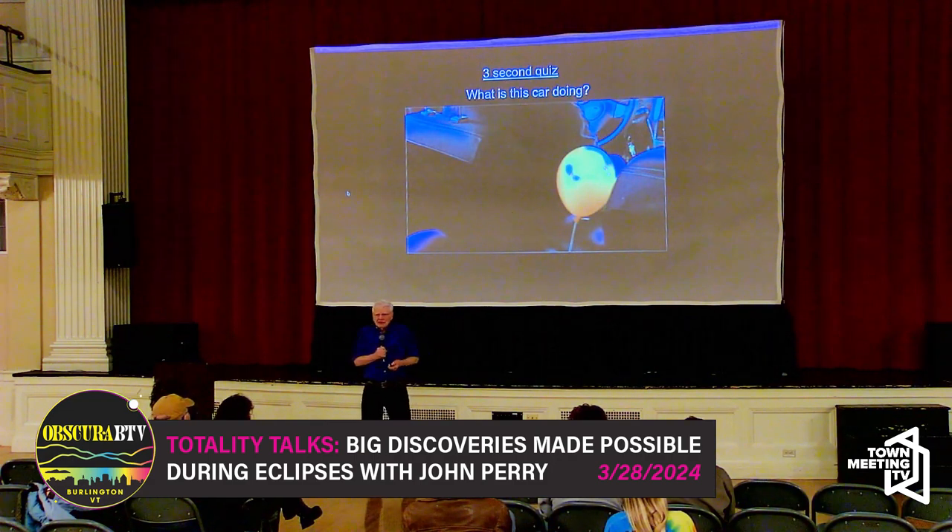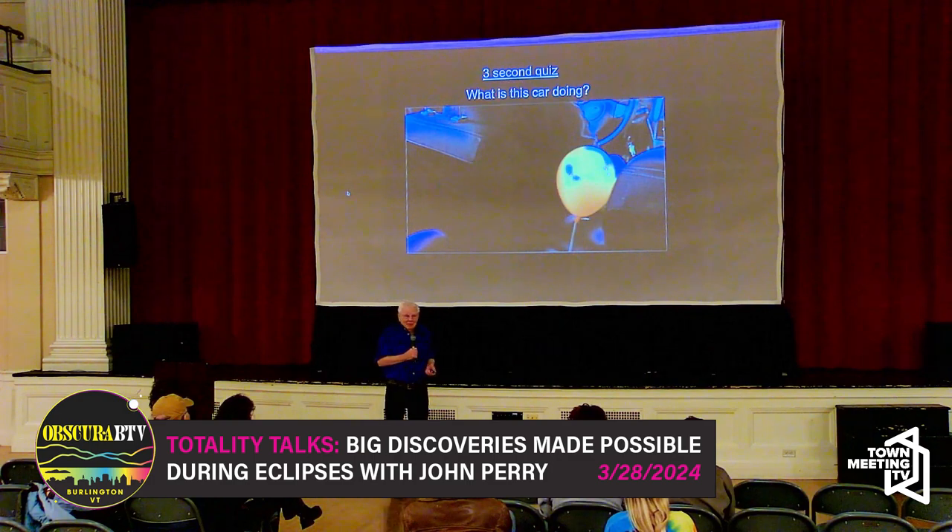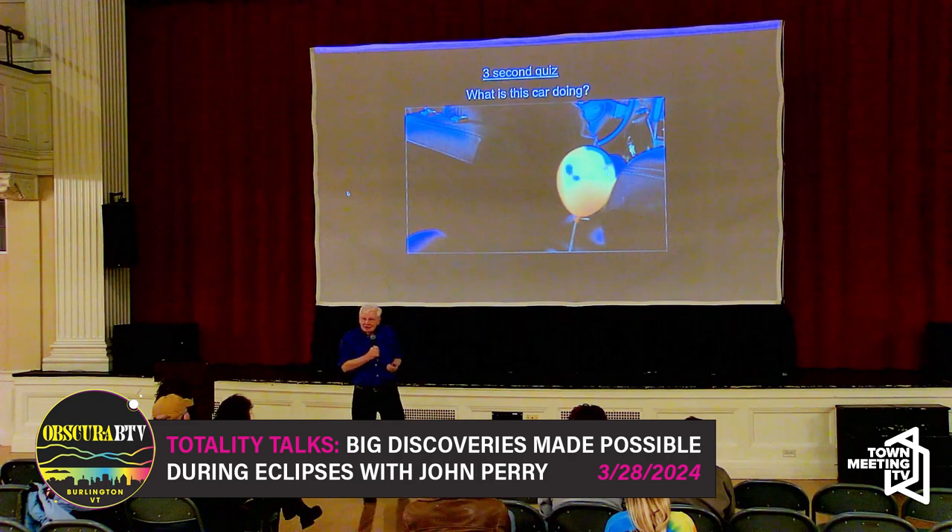The next question is really easy: why is the balloon lighter than air? It's filled with helium — we all know that. It could be filled with hydrogen, but we learned that lesson a long time ago. It's pretty dangerous stuff, so we fill them with helium, and that makes it lighter than air.